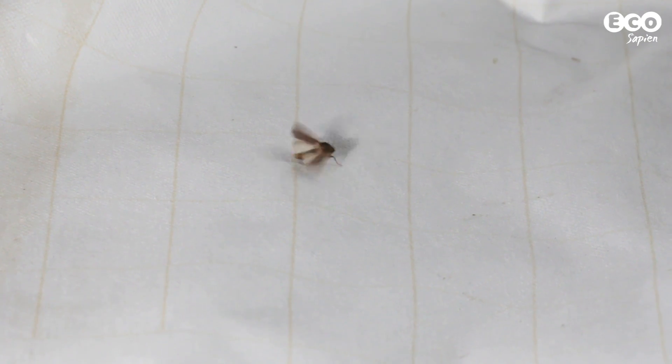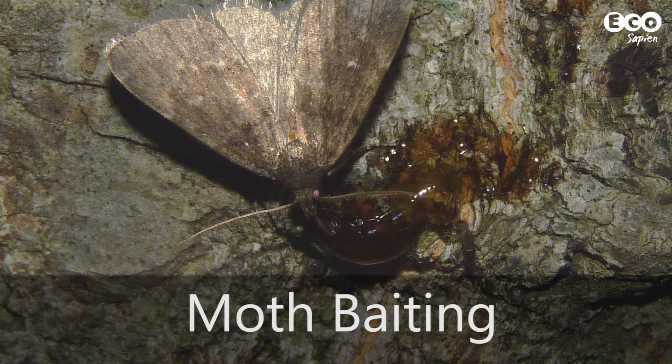Many night flying moths are attracted to light, so the easiest way to view them is to shine a bright light onto a white sheet and wait to see what turns up. You can turn the odds in your favour by providing a few extra treats to your moth visitors.